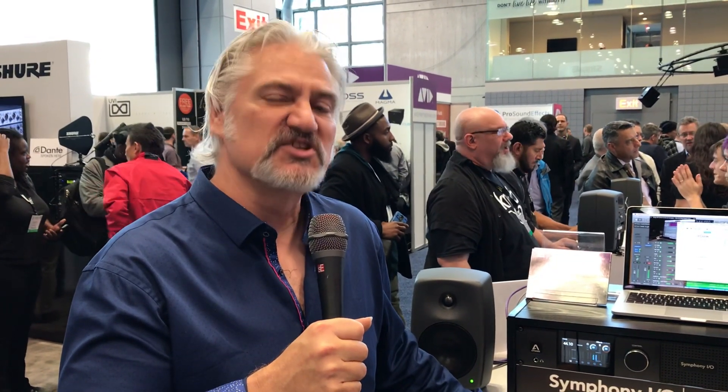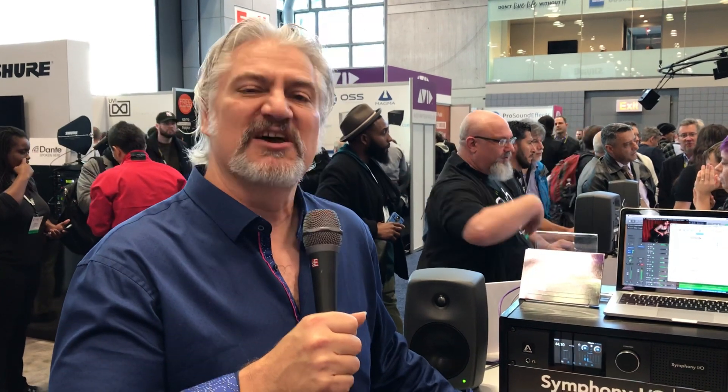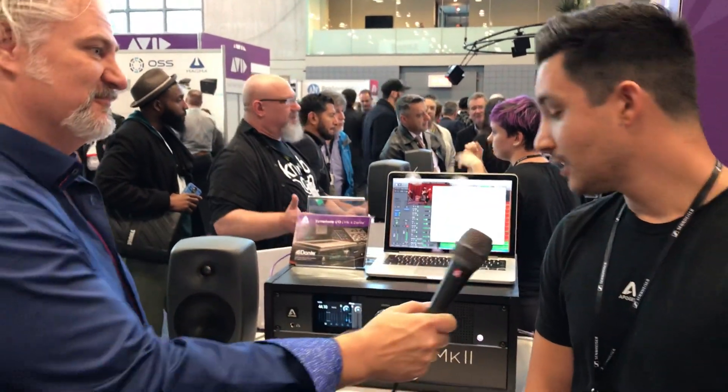I'm Mitch Gallagher from Sweetwater, coming to you from the Javits Center in New York City. This is the Audio Engineering Society's 2018 trade show and exhibitions. We're with Carl in the Apogee booth, and you've got a new interfacing system for the Symphony I/O Mark II. We do,